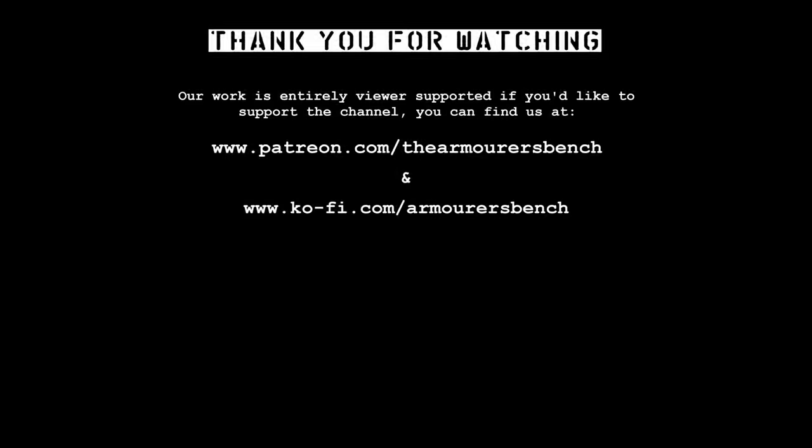Thanks to everyone who commented on the previous video about the L403A1. Thank you to Gregory Knowles for some of the photographs of the bayonet from DSEI, and also thank you to Knights Armament for answering some of my questions.